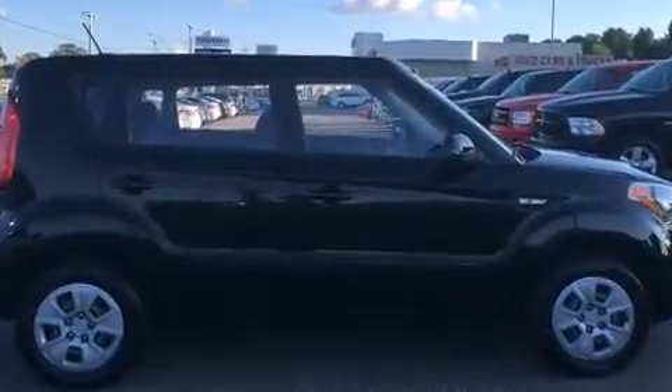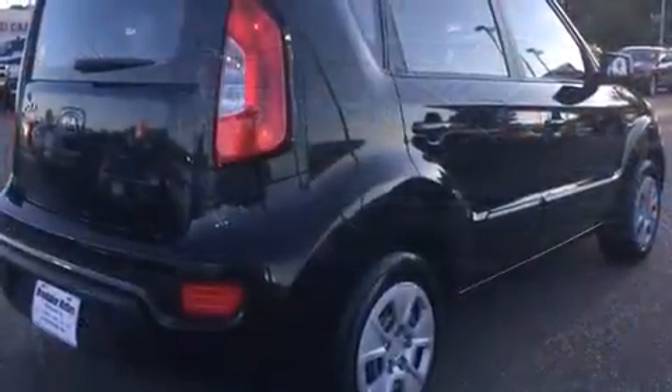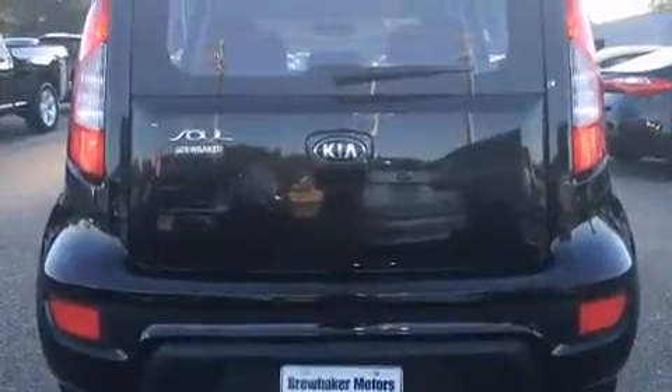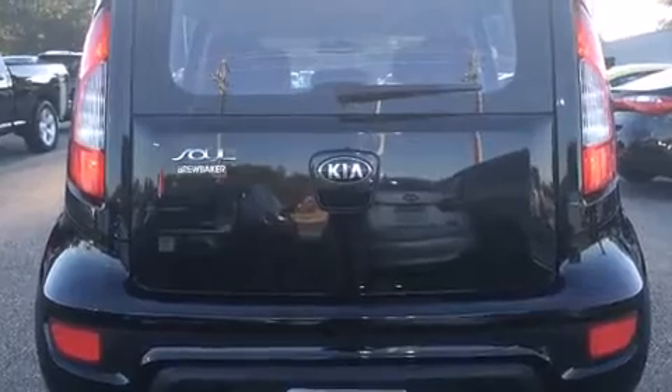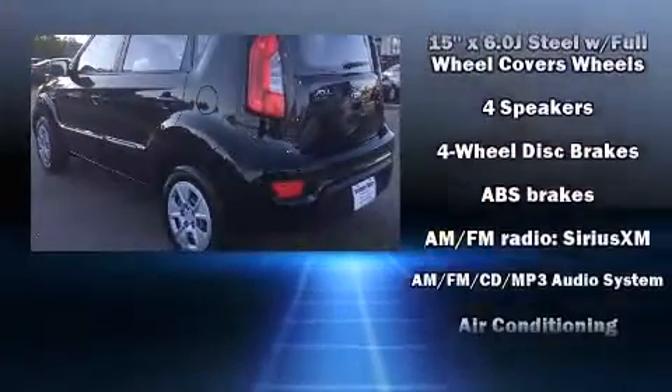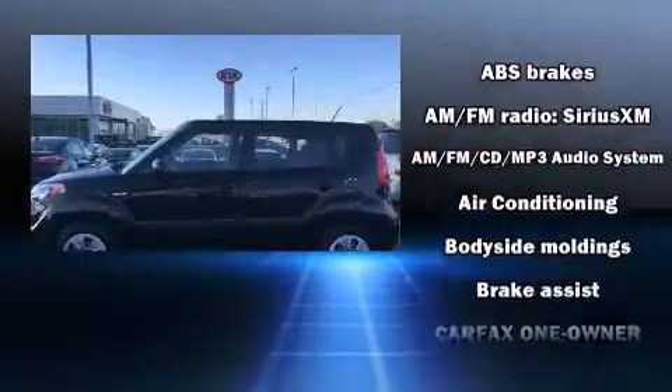Kia prioritized comfort and style by including one-touch window functionality, a trip computer, rear wipers, and air conditioning. Storage solutions are integrated throughout the interior, demonstrating thoughtful attention to detail.